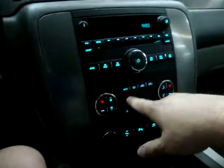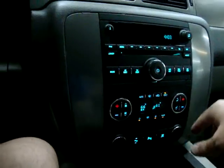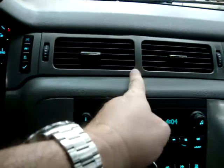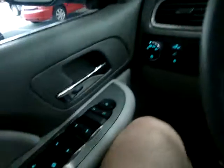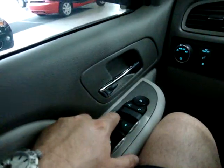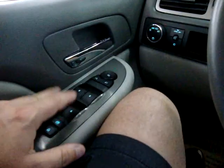Let's get the AC going. This vehicle is equipped with dual climate control — I've got the driver's side at 66 degrees and the passenger's side at 61, so each zone blows its own temperature. The driver's side window is one-touch, and I believe the passenger's is as well. The rear windows you do have to hold the switch.